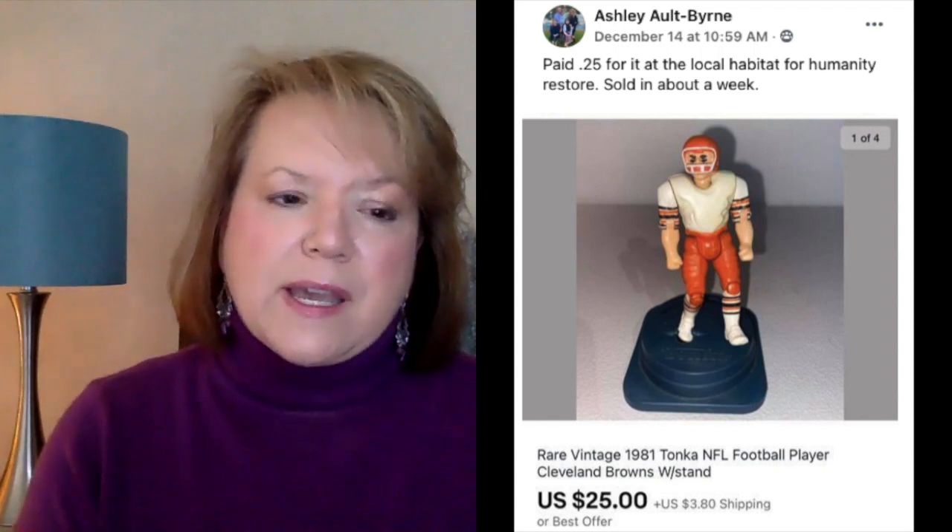Next up is Ashley, who paid 25 cents at the local Habitat for Humanity ReStore and sold in about a week. This is a vintage 1981 Tonka football player figurine — Cleveland Browns. I'm including this one because she got it at the Habitat for Humanity ReStore. You might assume that store is only for furniture and home items, but all kinds of things show up in there. So if you have one near you, check it out and see what other kinds of items they carry.